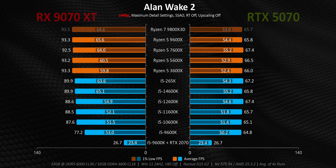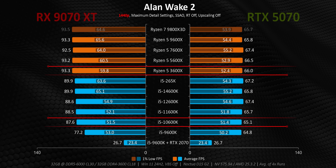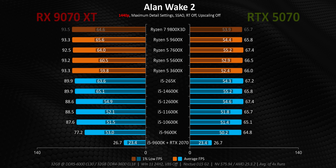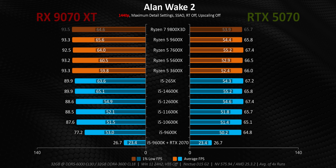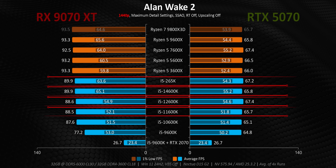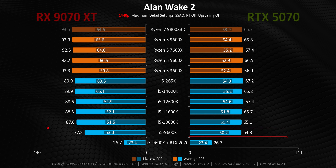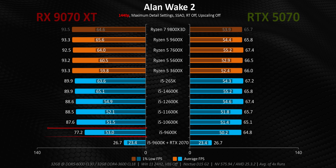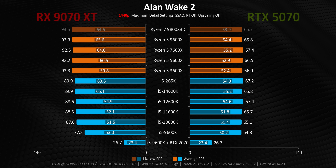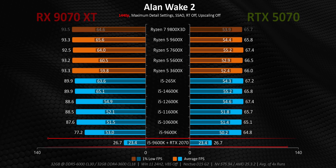Starting with Alan Wake 2, for the most part we run face-first into a GPU bottleneck going all the way back to Intel's 10th gen and the Ryzen 5 3600X, so basically every CPU delivers about the same performance with both GPUs. There are a few exceptions — Intel's 11th gen and later CPUs give slightly lower 99th percentile frame rates. While the 9600K isn't really bottlenecking the 5070, the 9070 XT's extra horsepower leads to it trailing the other processors by about 13%. On the other hand, stepping up to either of these GPUs represents a world-changing performance uplift for somebody with a 2070, even without switching processors.